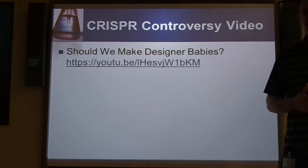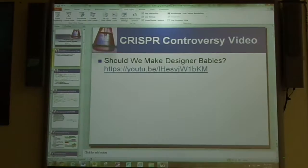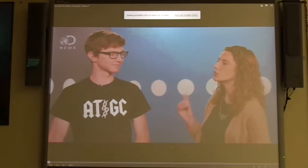It's a brand new technique. It has only really been around for about two years, but due to some things that scientists are doing, it's become quite controversial. So we're going to watch this video real fast and kind of put it in context.